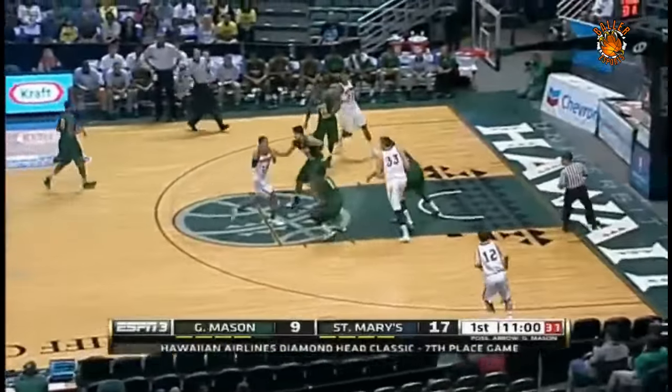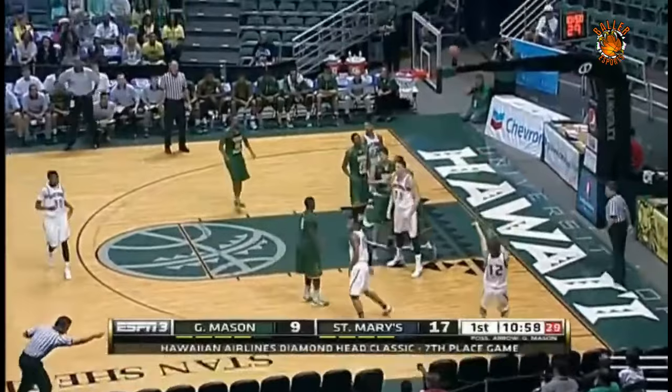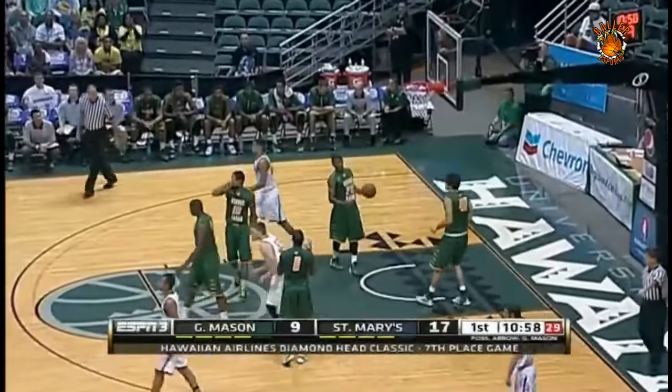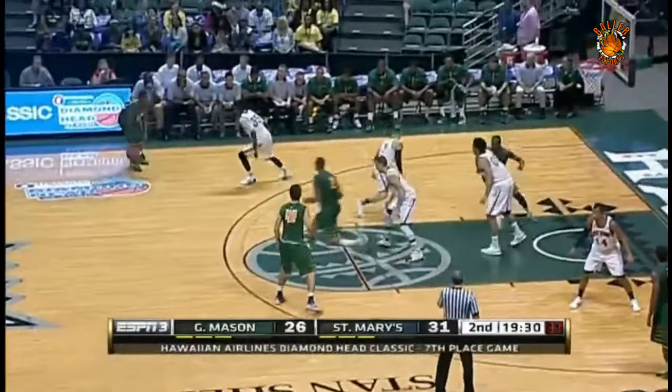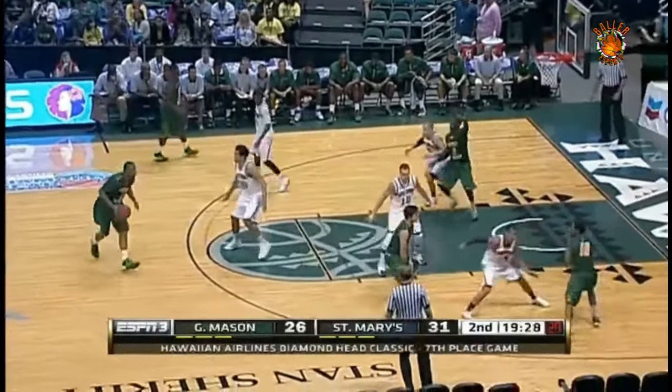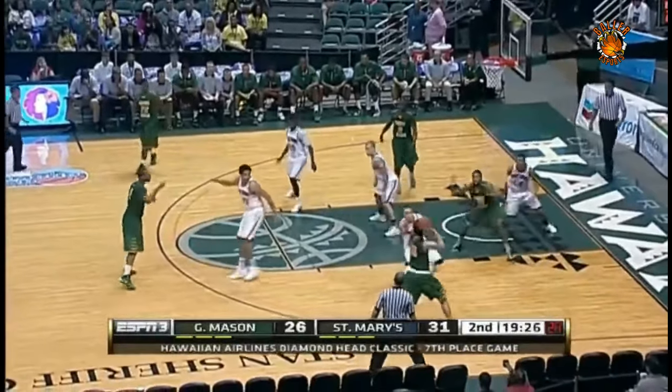Now Holt clearing it for St. Mary's. The penetration, the kick. Juicy stepped on the sideline — that possession. And George Mason controls to start this second half.